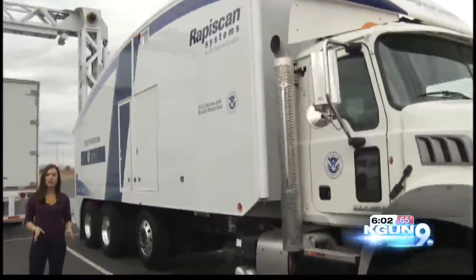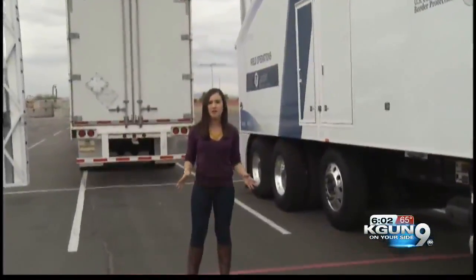CBP will be running its scanners all week long through Super Bowl Sunday morning, when traffic will no longer be allowed at the stadium. In Glendale, I'm Simone Del Rosario, KGUN 9 on your side.